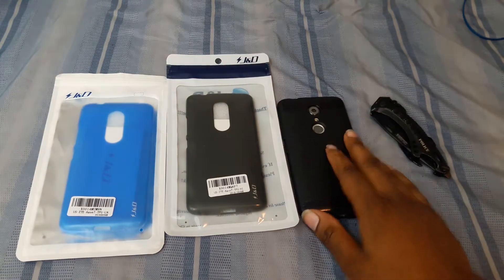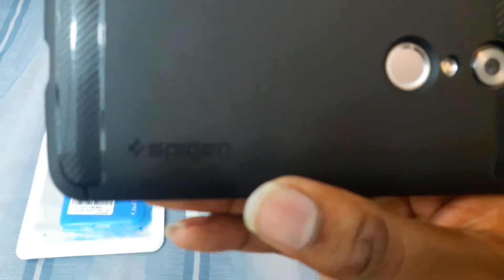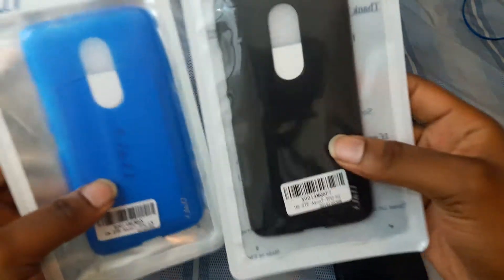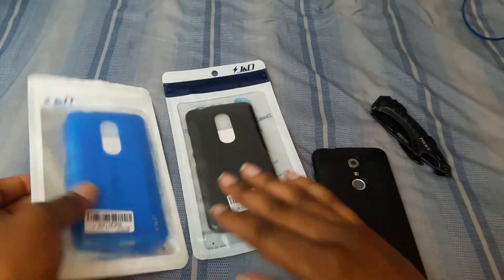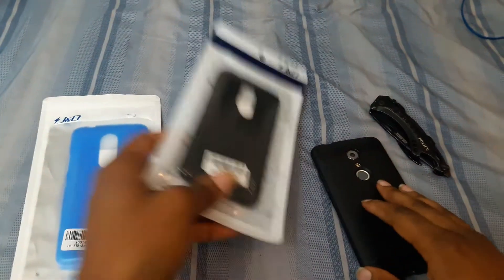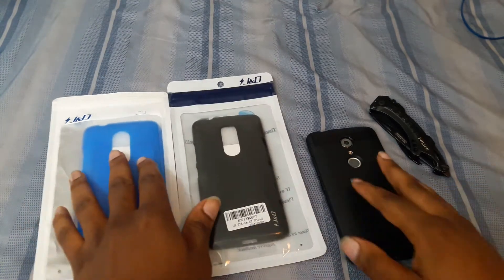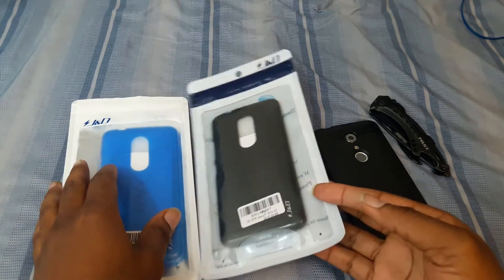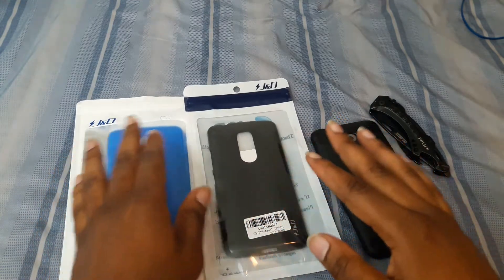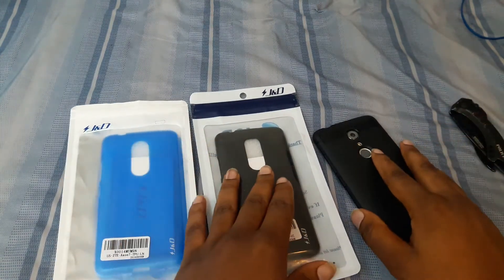Anyway, this video is about the ZTE Axon 7 — I got it right in front of me. I'm currently rocking the Spigen case, you can clearly read it: S-P-I-G and Spigen case. I got two new cases from JND — I got a black one and I got a blue one. I got the blue one because I got some blue headphones and thought I might as well match it, and the black one because I like black cases.